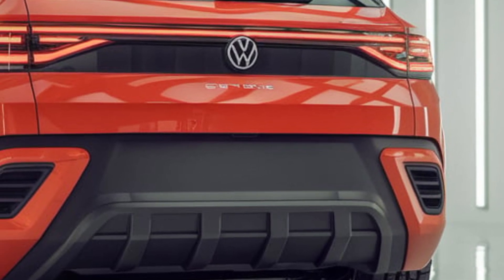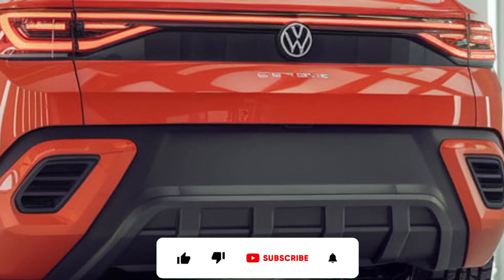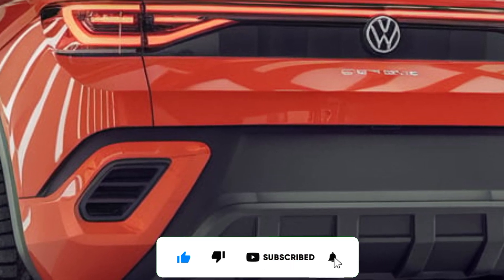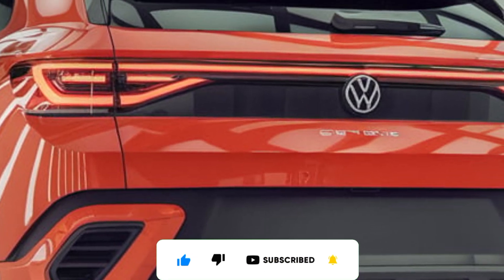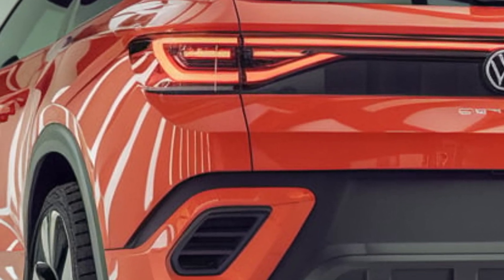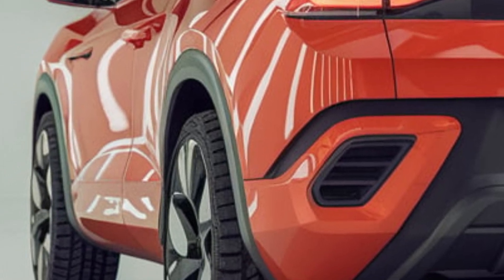If you enjoyed this video, don't forget to give it a thumbs up and subscribe for more content. Hit the bell icon so you never miss an update, let us know your thoughts in the comments below, and as always, drive safe and stay tuned for more.